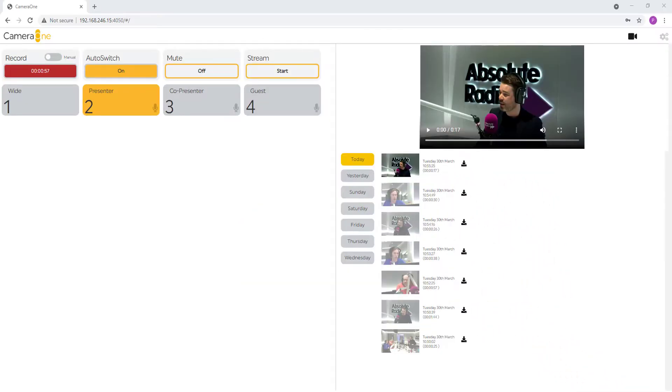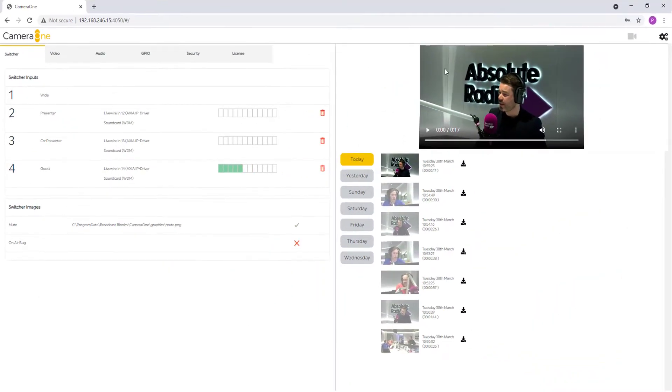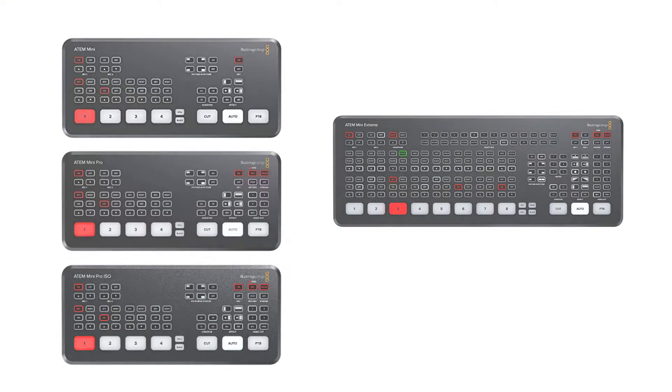Control and configure using a web browser on any device. Camera One is available as a 4 camera or 8 camera system using the Blackmagic ATEM Mini range, including the ATEM Mini Extreme.